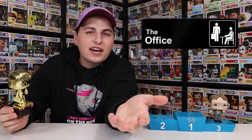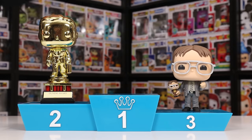Another reason I put this one in my top three is because most of the other Office characters are literally just standing there with a different outfit on, or maybe holding something that pertains to one episode, where this one is just so different compared to the rest of the set. That's why I've got the Dundee at my number two spot.